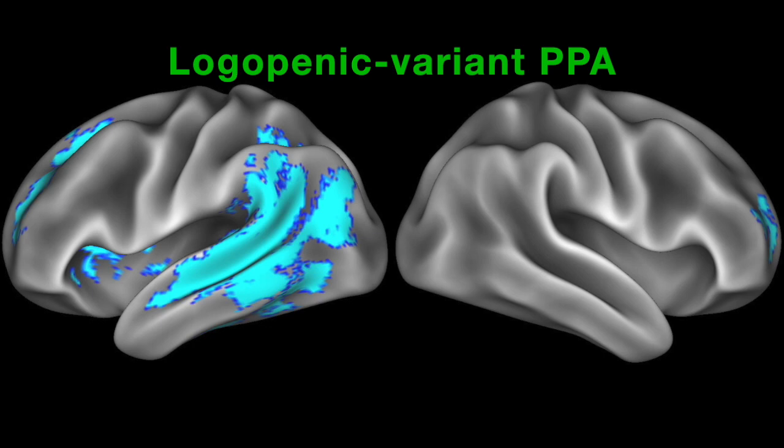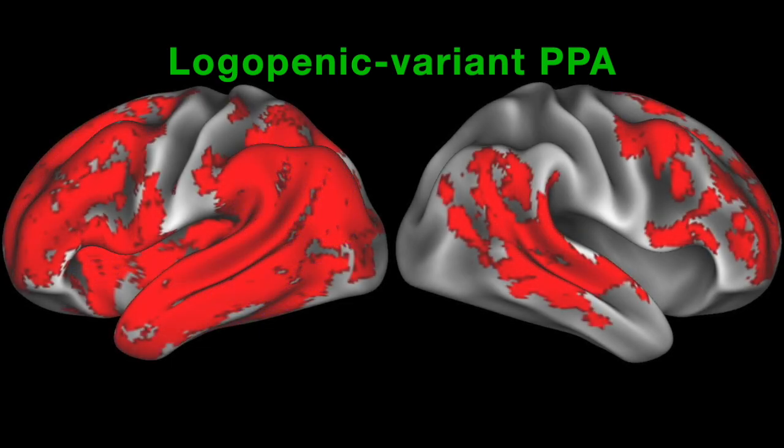In LVPPA, the most prominent area of early atrophy was in the left temporal lobe. This finding echoes previous work showing that disease is strongly lateralized to the language-dominant left hemisphere in LVPPA. However, disease did not remain confined to these areas over time. In later scans, we observed a spread of atrophy not only to nearby areas of the left temporal lobe, but also to more distant areas, including left prefrontal cortex and the contralateral temporal lobe.